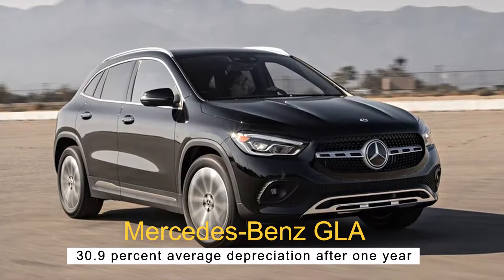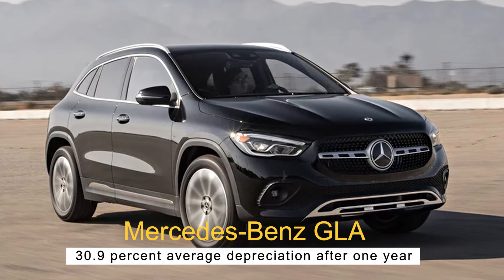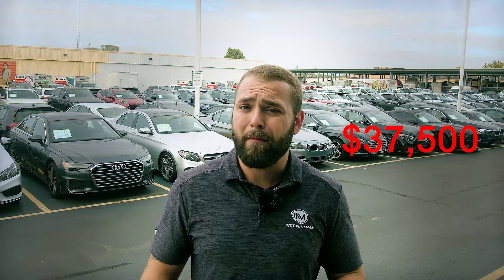Number four, the Mercedes-Benz GLA — 30.9% average depreciation after one year. While the GLA has a relatively high level of depreciation, it may not be the easiest car to buy used if you want substantial savings. Based on used models listed on trusted websites like Edmunds and KBB, actual savings off a new GLA may only be a few thousand dollars, compared to the reported average savings of around $13,000. The MSRP is $37,500 for the 2023 model, which comes with a wide list of standard safety features like brake assist.